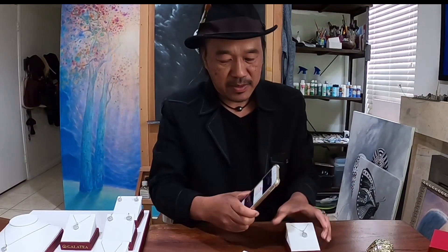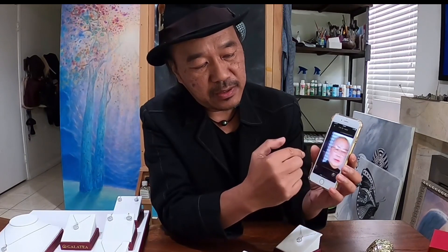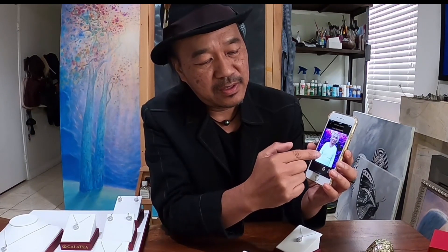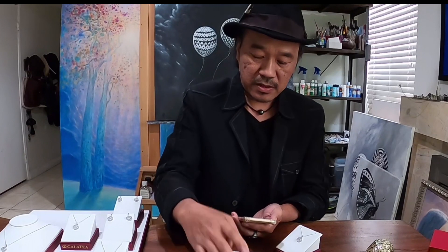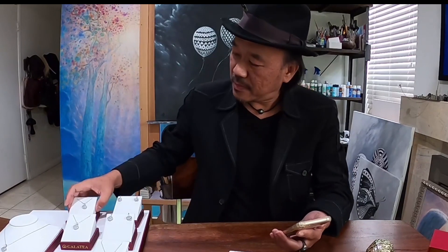I get emotional about that. For example, I have this piece of picture jewelry — this one has pictures of my mother and my father. This is the only memory I have of her. It's very beautiful.